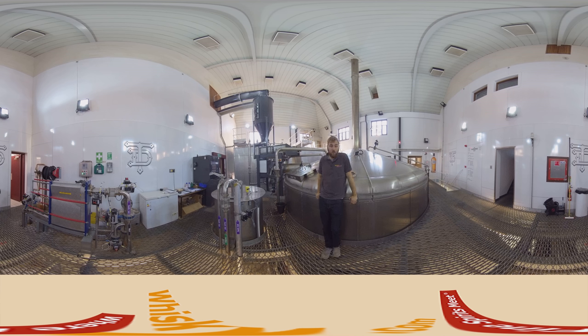Behind you is the heat exchanger — you can see a pipe of wort going in. In the heat exchanger, the wort is cooled down to 17 degrees Celsius, which is pretty low and the best temperature to start fermentation with yeast. There's a second pipe running through that takes the excess heat and uses it to heat another liquid, saving energy and making the process very environmentally friendly.